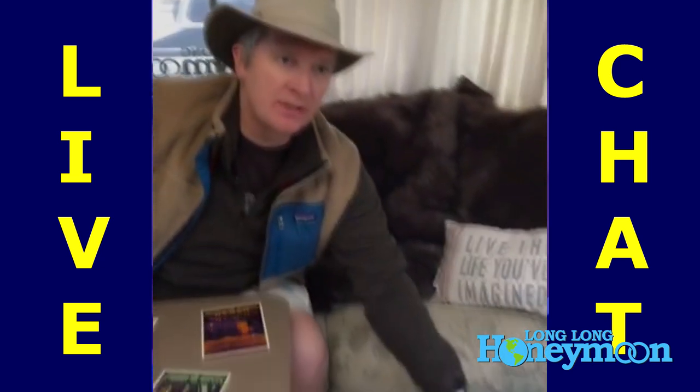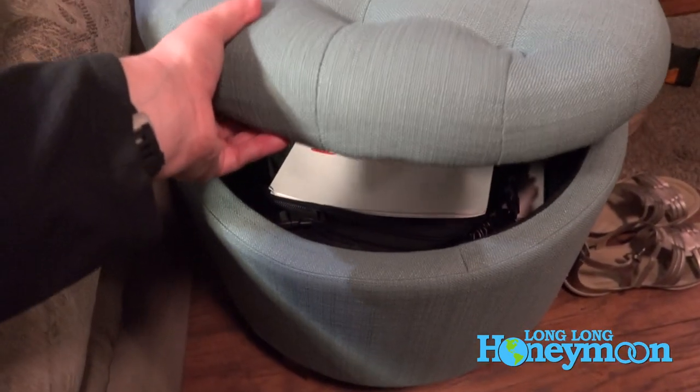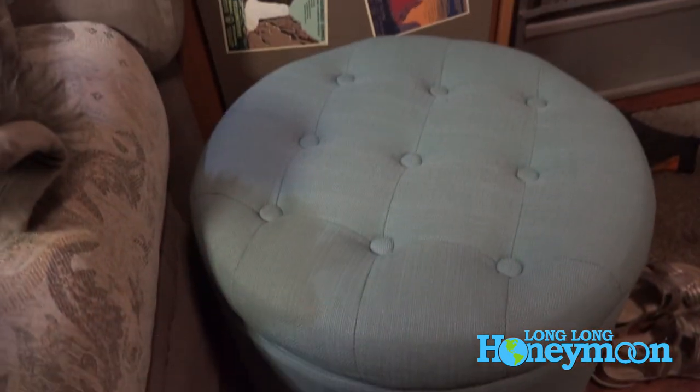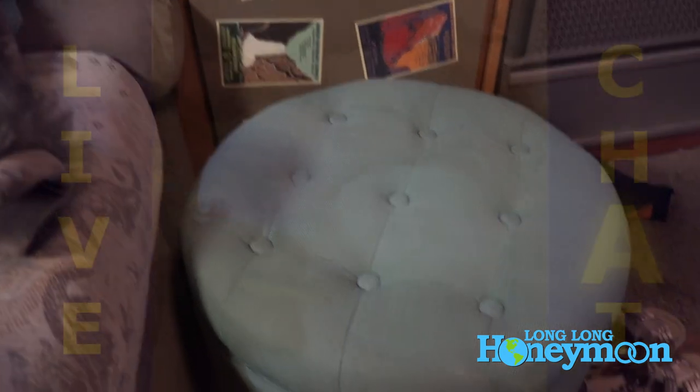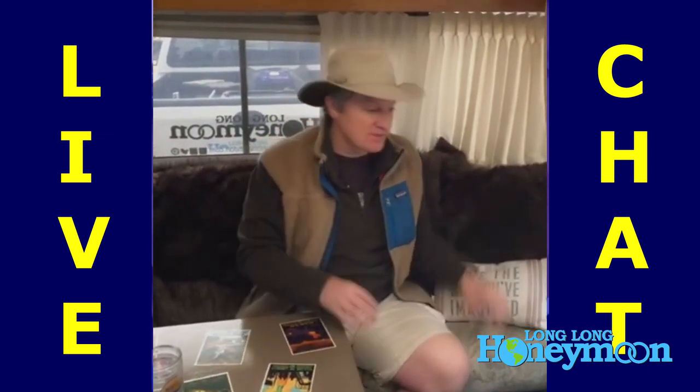Christie has a storage ottoman here and this is another kind of little RV hack you can do. We recently did a video about RV hacks and we probably should have included this. I can't overemphasize the importance of storage space — if you put an ottoman or something like that in your RV, you've got a little extra storage space.